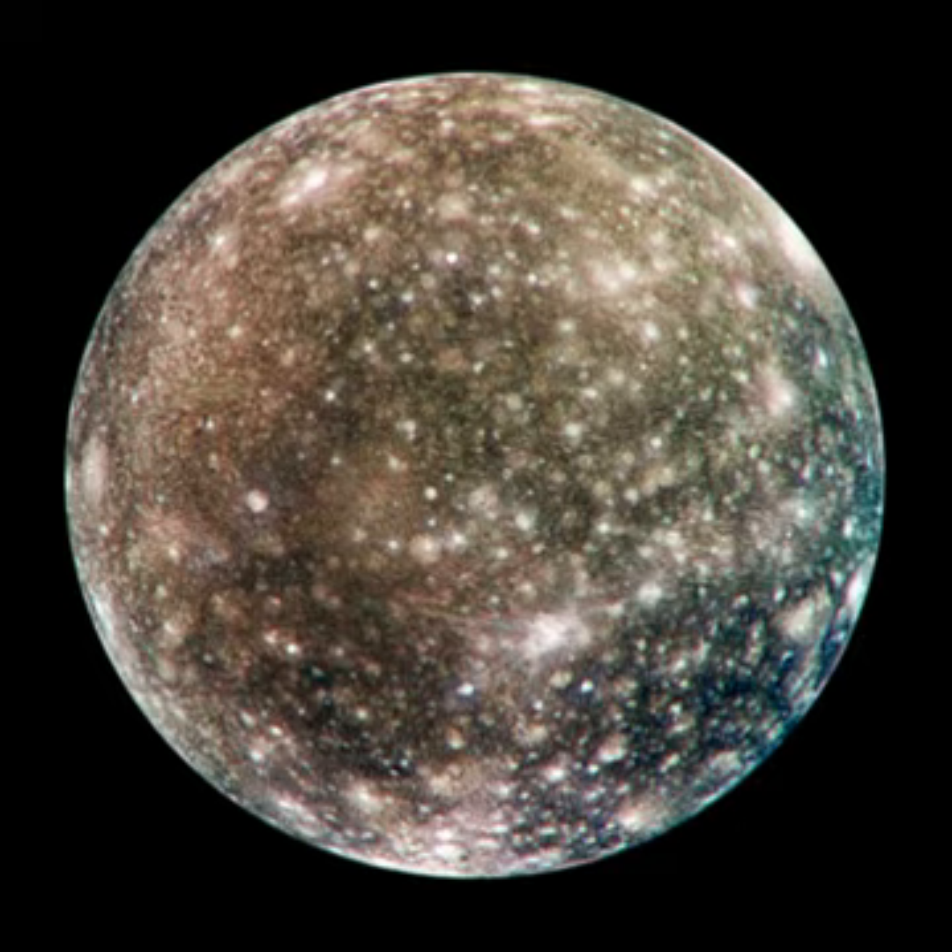Callisto is not in an orbital resonance like the three other Galilean satellites—Io, Europa, and Ganymede—and is thus not appreciably tidally heated. Callisto's rotation is tidally locked to its orbit around Jupiter, so that the same hemisphere always faces inward. Jupiter appears to stand nearly still in Callisto's sky. It is less affected by Jupiter's magnetosphere than the other inner satellites because of its more remote orbit, located just outside Jupiter's main radiation belt.